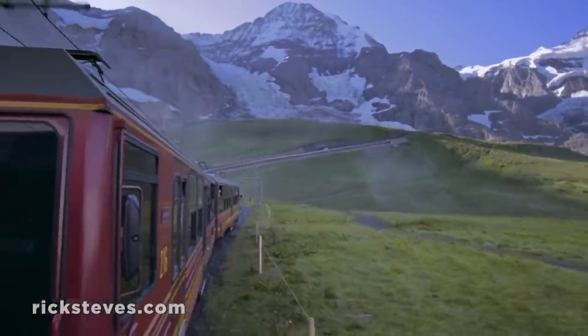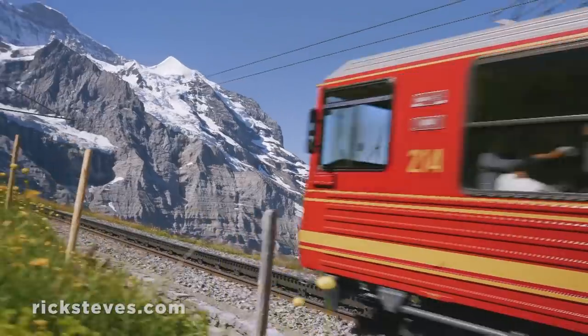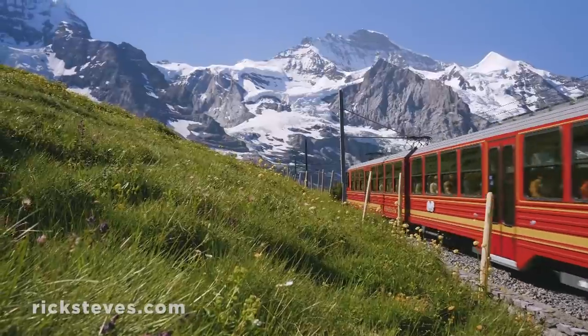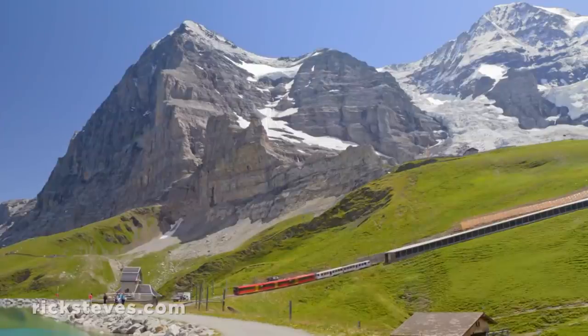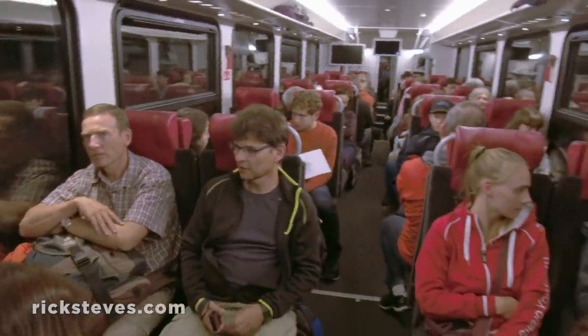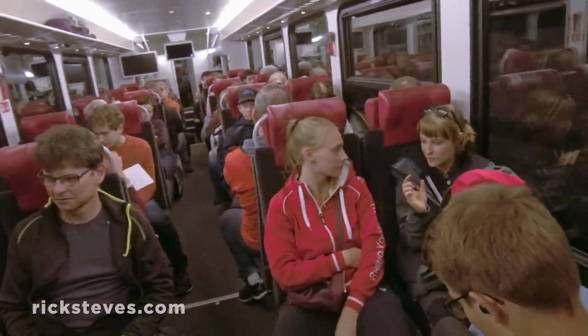Continuing our journey to Europe's highest train station, the ingenuity of Swiss engineers is apparent as we climb the railway they built back in 1912. Amazingly, our train tunnels through the Eiger on our climb all the way to the Jungfraujoch. The Swiss drilled this tunnel through solid rock — it's four miles long. This train is smooth, and they did it 100 years ago, to show off their engineering skills and to celebrate nature.